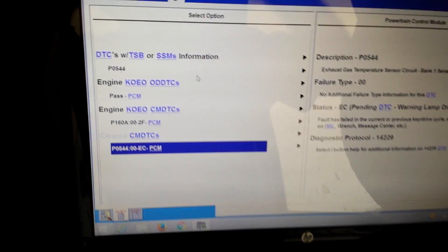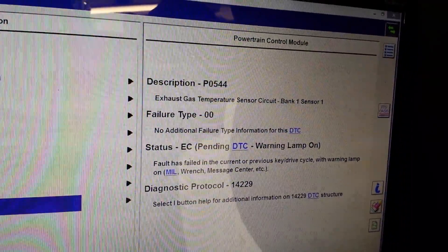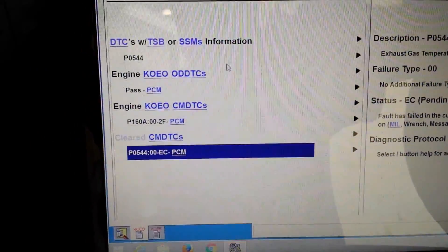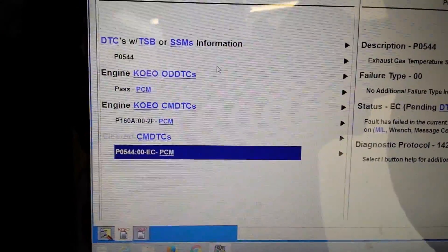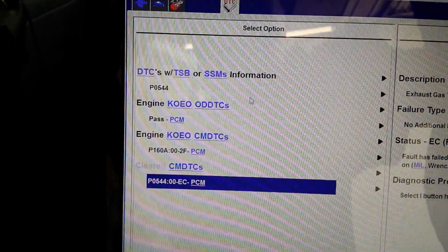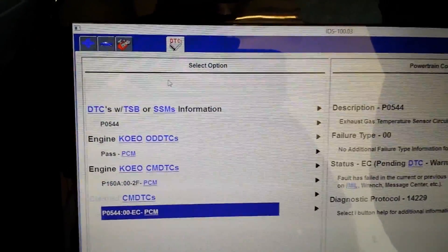The P0544 is a bit of an odd code — you don't see this too often. It's for exhaust gas temperature sensor number one, which is just rare. Sometimes you get freeze frame data for the code, sometimes you don't. This one had freeze frame data but it didn't give any useful information — everything showed right in range of the other sensors. However, there's a TSB for this code, and it's straightforward: you just put a sensor in.